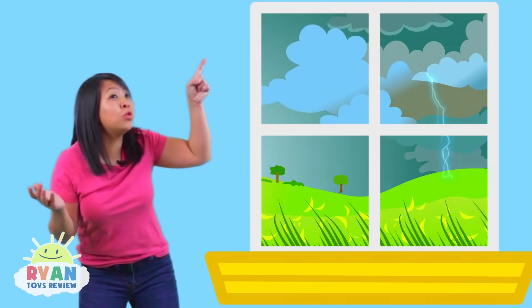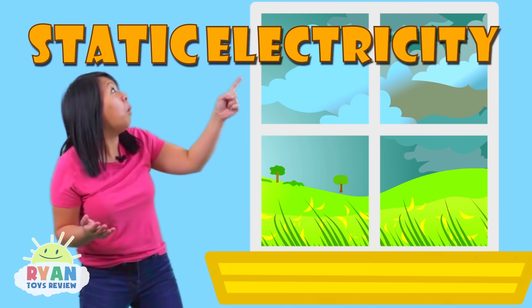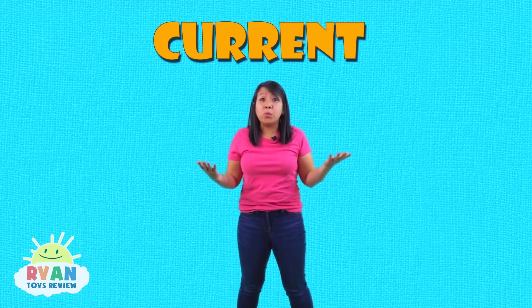When a storm like that happens, that's static electricity in the air! Static electricity creates a current and it works its way from one cloud to another, or it touches the ground!